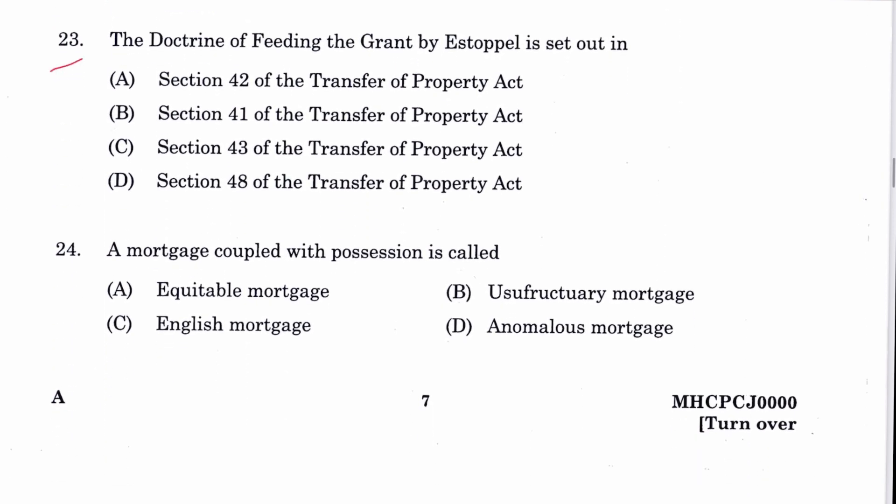Question 23: The doctrine of feeding the grant by estoppel is set out in Section 43 — a very common and repetitive question. C is the answer.